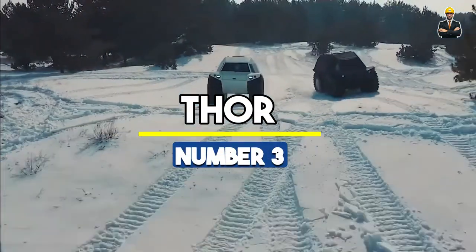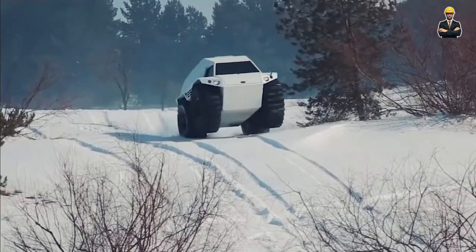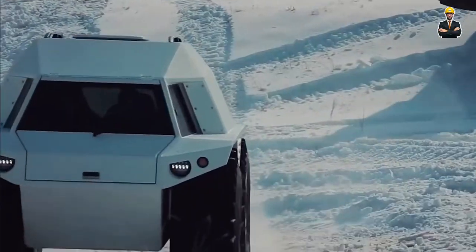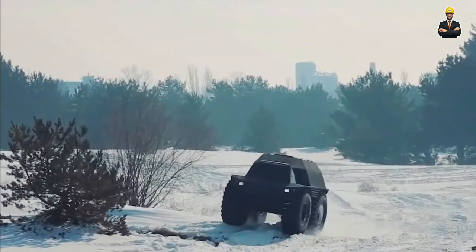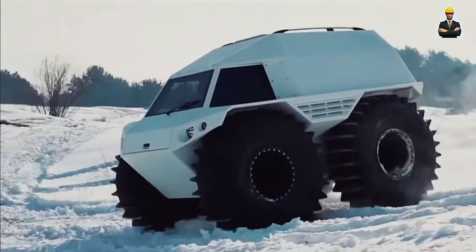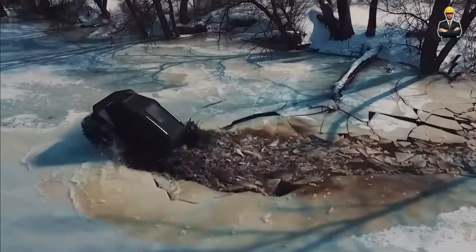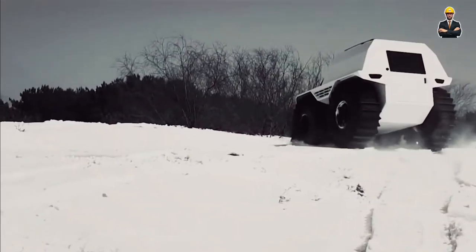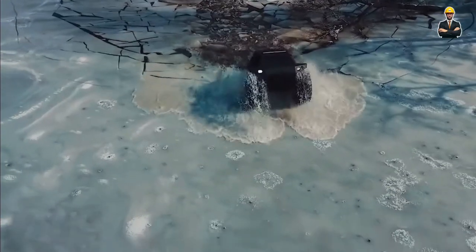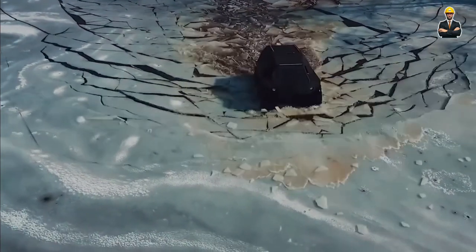Number 3: Thor. We have the Thor Ultimate ATV, often referred to as Thor — a remarkable all-terrain vehicle that stands out for its versatility and robustness. Designed to conquer the most challenging environments, Thor is not just an ATV; it's an all-terrain monster. Engineered to effortlessly navigate through rugged landscapes, its capability extends to land, water, snow, and ice. This makes Thor a true warrior of all seasons, especially winter.